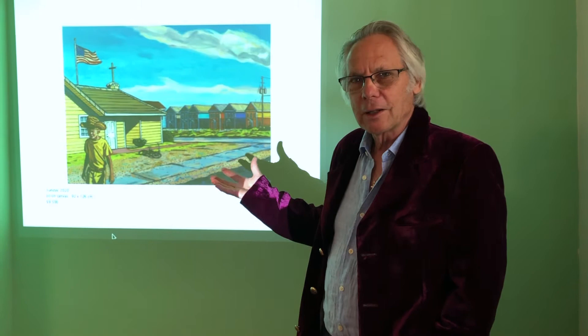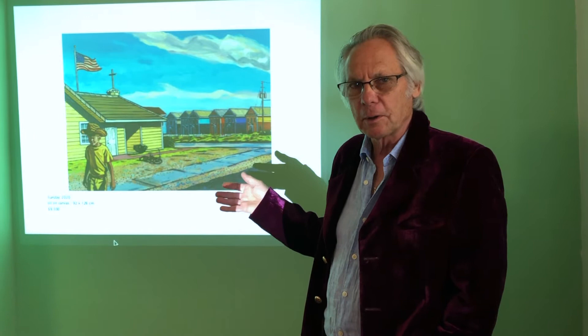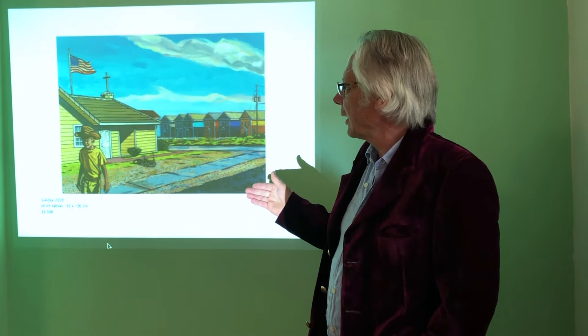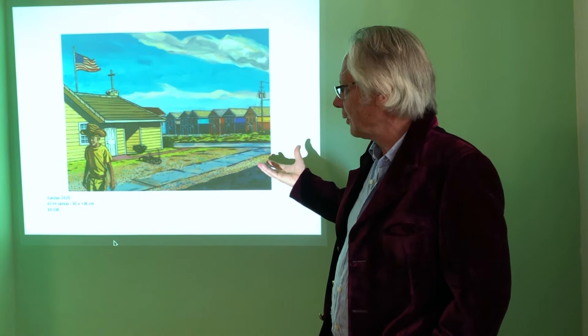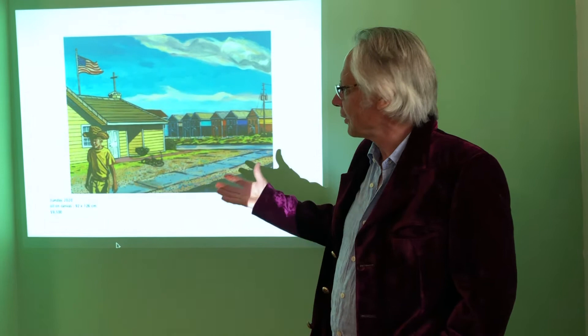Once again using local architecture, these are called the candy houses in this area of Florida, and they're all rented out to tourists on short term. I liked the combination of the flag and the cross. It's quite symbolic, mostly because of the trauma that was happening across the world. And this young lad is a son of good friends of ours who are living on the island.